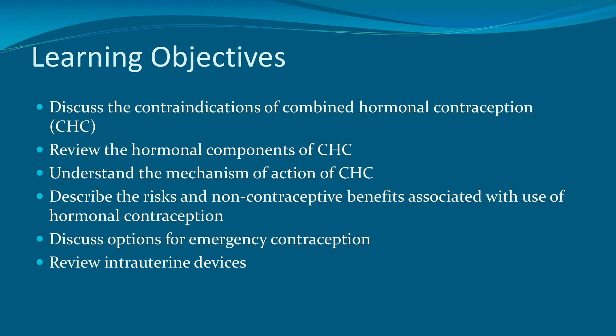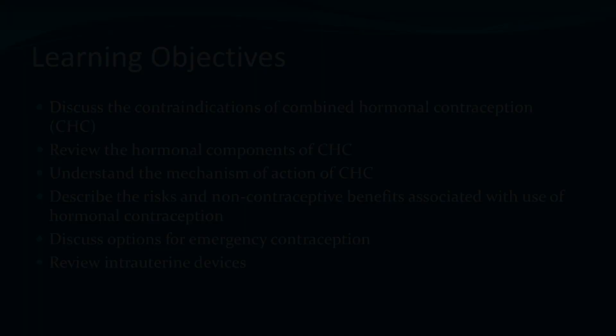Wrapping up, we were able to cover the contraindications of combined hormonal contraception, the hormonal components and mechanisms of action, the risks and non-contraceptive benefits, the options for emergency contraception, and a review of intrauterine devices. Thanks for your time watching our video. Good luck in your studies, and we'll be seeing you in class. Take care.